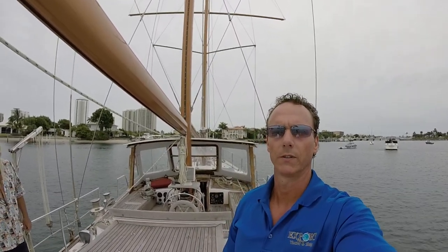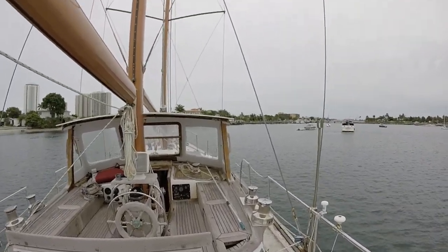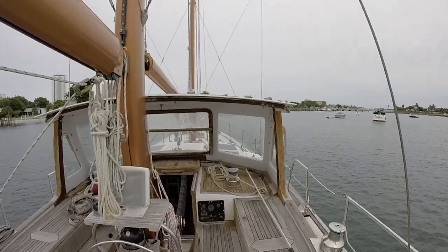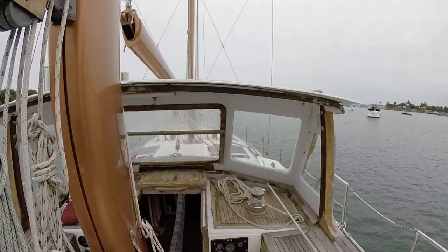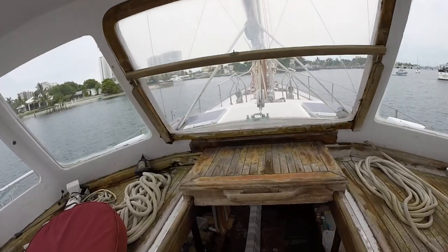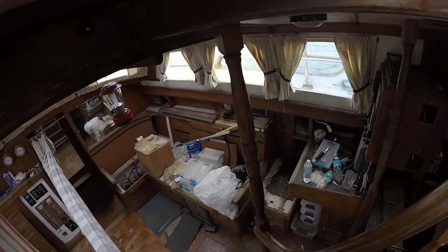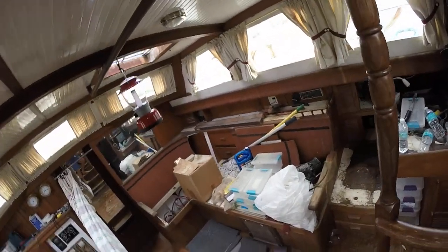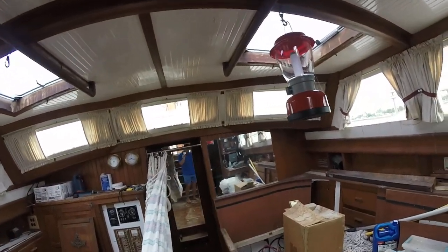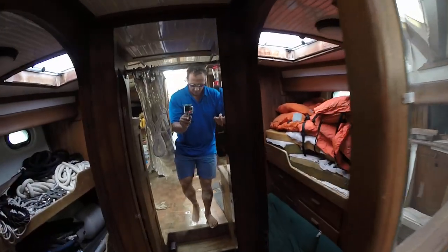A quick walk through. We're about to go down several stairs. There I am.